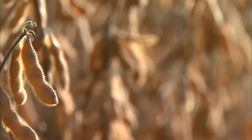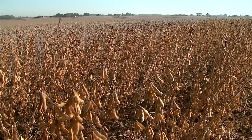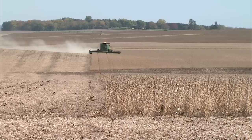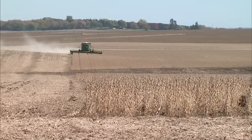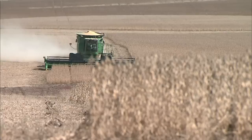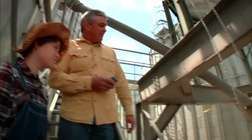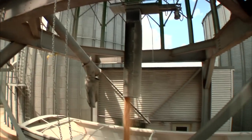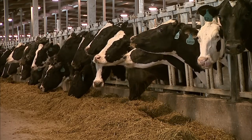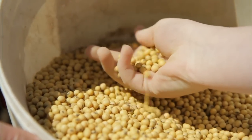By October, the soybeans have matured inside the pods and the leaves have turned from yellow to brown. Finally, the soybeans are ready to be harvested using large machines called combines. During the process, the combine cuts and collects the soybean plants, then separates the soybeans from their pods and stems. The soybeans are then trucked to market, where they are processed, then used to feed livestock and fuel American industries that harness the properties of this amazing little bean.